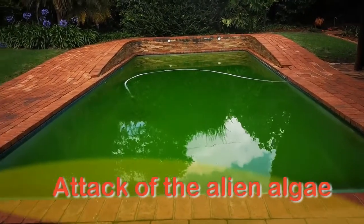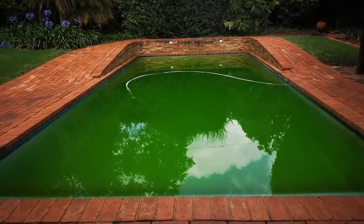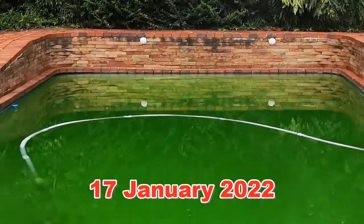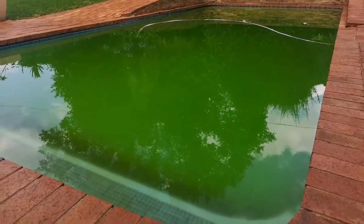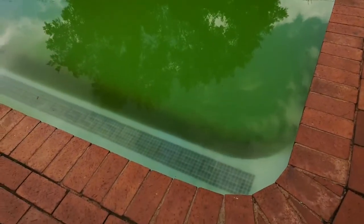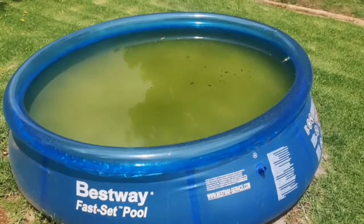This is what greeted me when I came back from my Christmas break — a pool green with algae. No matter which angle you looked at it, it stayed bad.